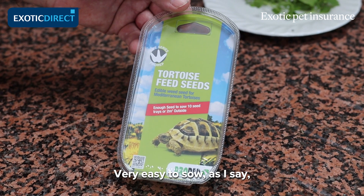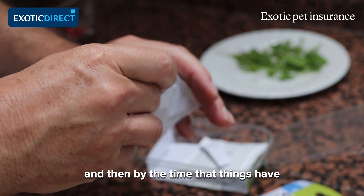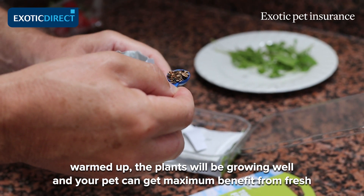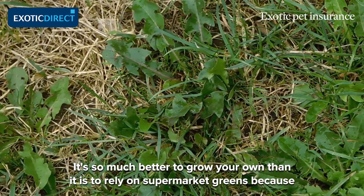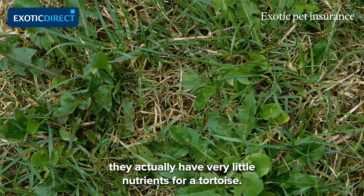It's very easy to sow. Start in the spring before your tortoise is ready to come out of hibernation, and then by the time things have warmed up the plants will be growing well and your pet can get maximum benefit from fresh food full of vitamins at that stage of the year. It's so much better to grow your own than to rely on supermarket greens, because they actually have very little nutrition for a tortoise.